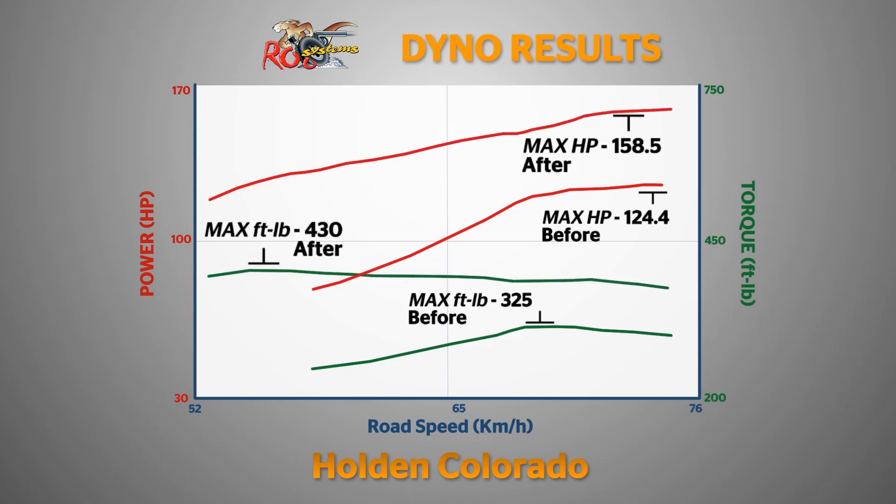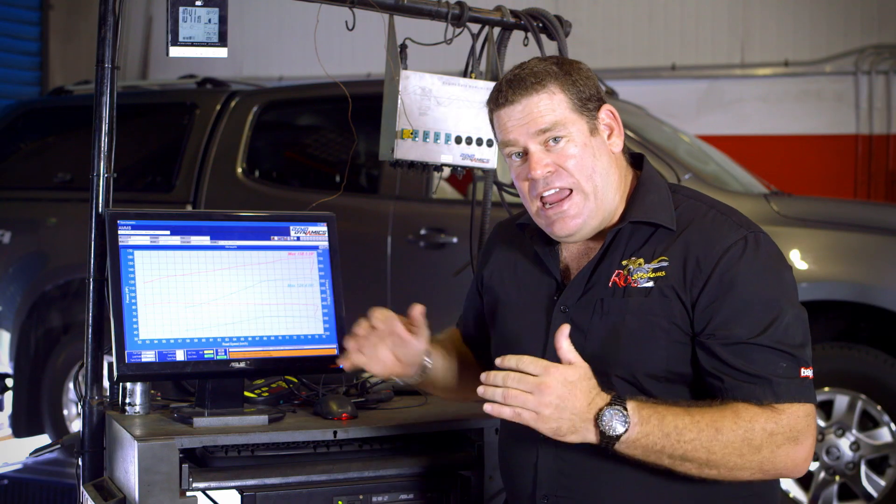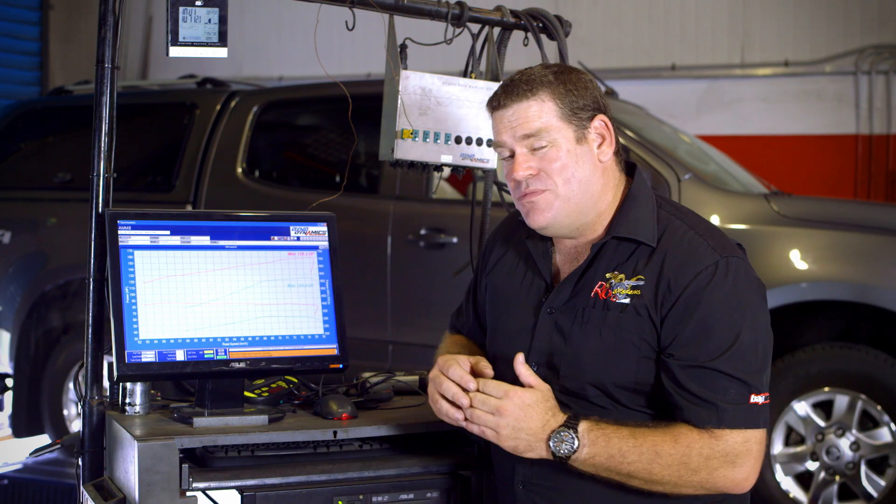Very interesting — at 60 kilometres an hour, in the standard tune we had 85hp at the rear wheels. With our custom tune, that's 135hp — that's over a 60% gain.